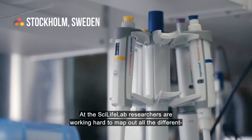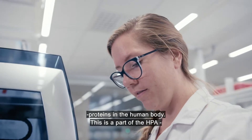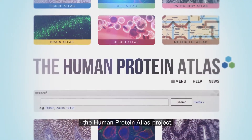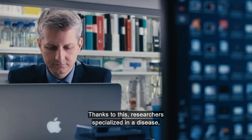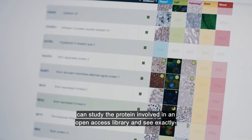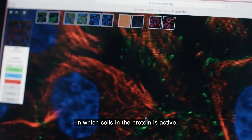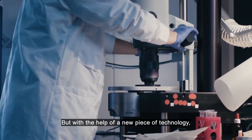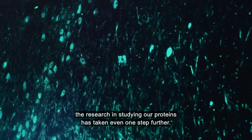At the SciLife Lab, researchers are working hard to map out all of the different proteins in the human body. This is a part of the HPA, the Human Protein Atlas Project. Thanks to this, researchers specialized in a disease can study the protein involved in an open-access library and see exactly in which cells the protein is active. But with the help of a new piece of technology, the research in studying our proteins has taken even one step further.